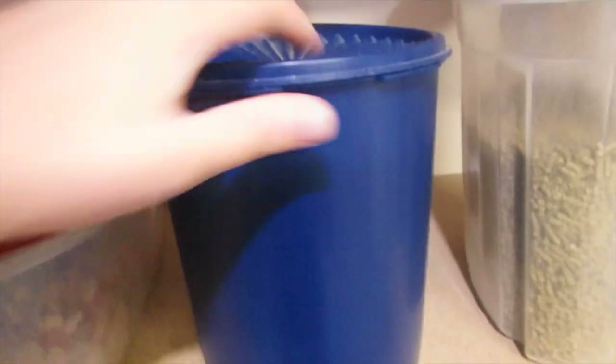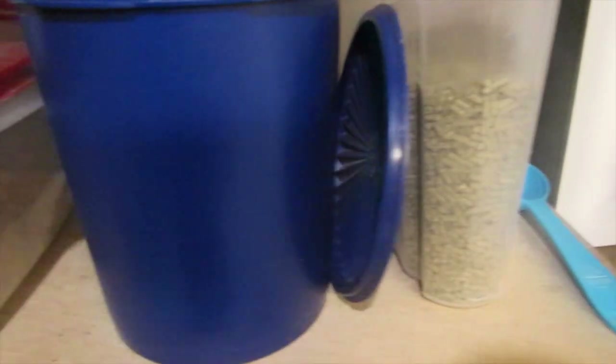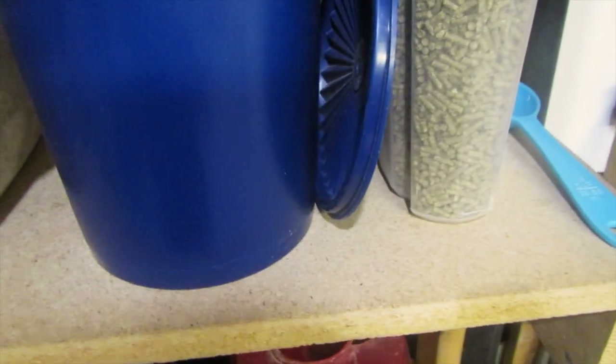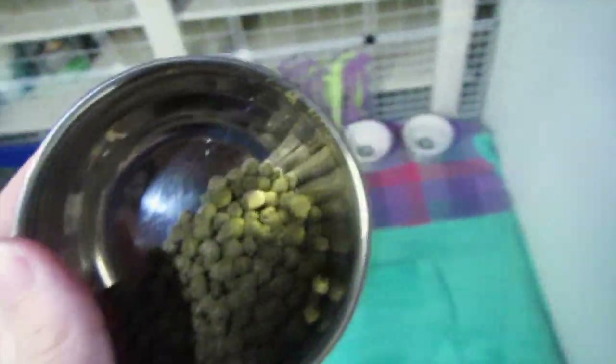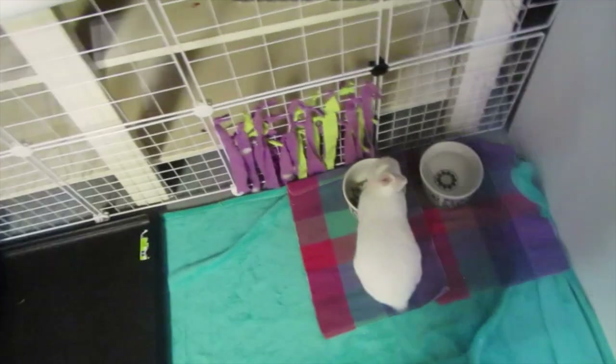Lemmy is looking for food, so I'm just going to feed him. His food is in the blue container, and I use this little metal bowl to scoop some out. I usually give him that much — he gets more veggies and hay than pellets. He'll sit there for about 20 minutes and eat without moving.